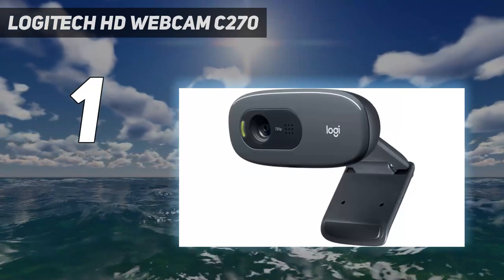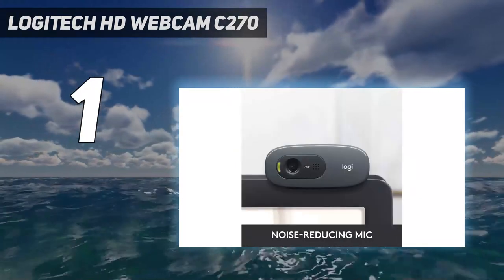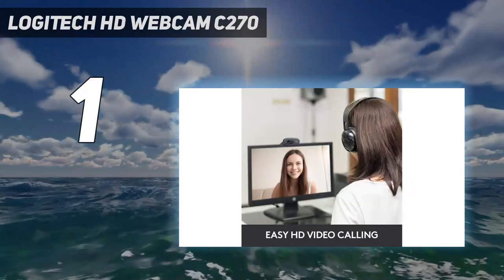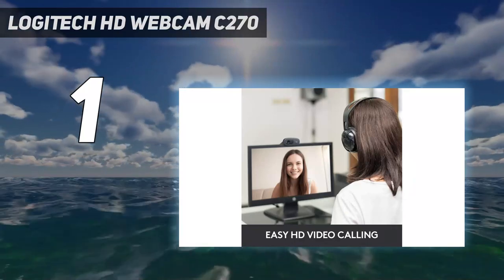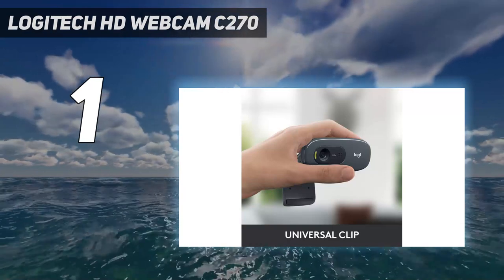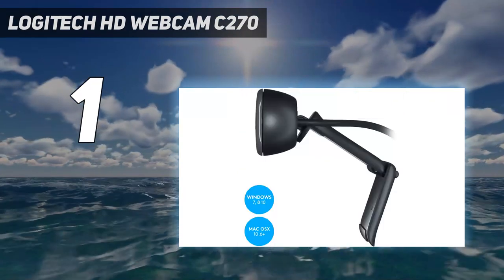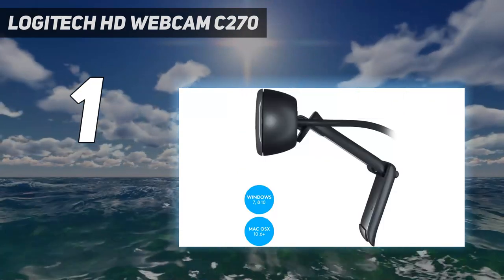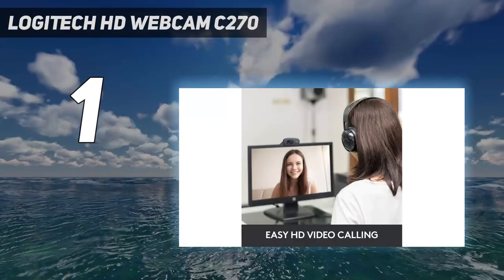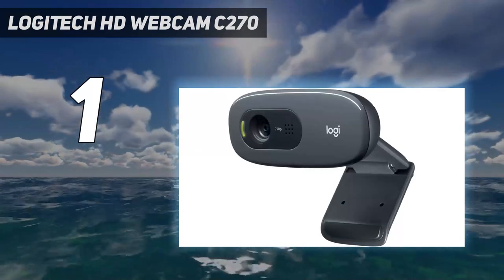There's a simple mount to attach the webcam to your monitor or laptop screen, while Logitech's RightLight technology means you can get decent quality video even in low light conditions. Sound quality isn't quite so brilliant, but it's good enough for calls and conferencing, and the built-in microphone reduces some background noise. This might be one of Logitech's most affordable webcams, but it has the same software as its more expensive stablemates, giving you pan, tilt and zoom controls, motion detection, and face tracking.